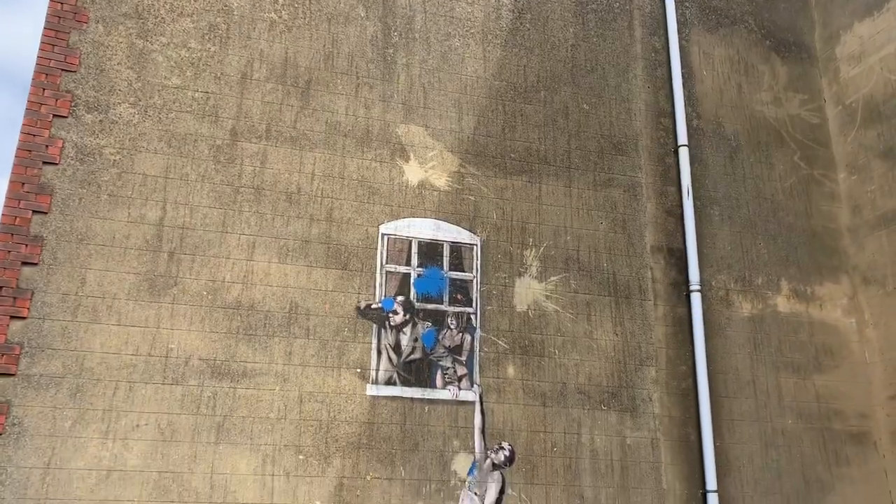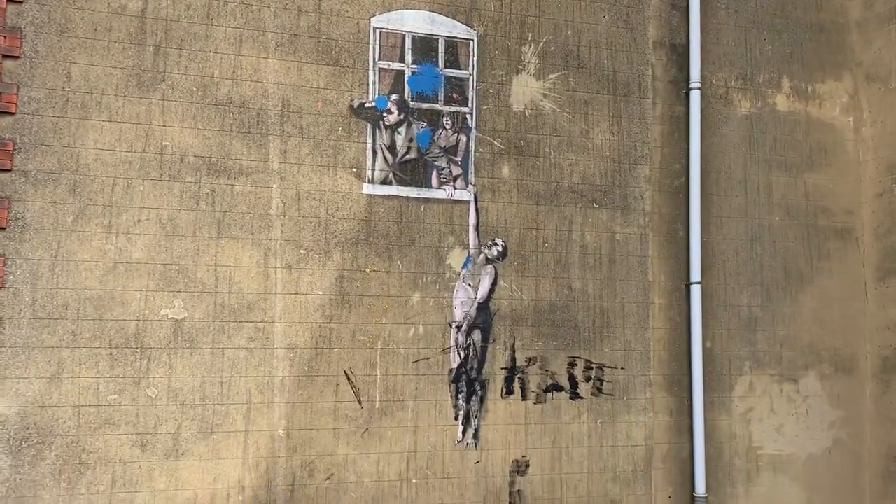It didn't take us long to find the Well-Hung Lover. Painted in 2006 on the side of a sexual health clinic, it was the first illegal piece of street art in the UK.